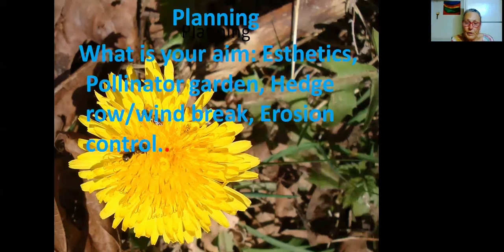Now to get into the gardening. The first thing in any garden planning is: what are you trying to accomplish? Is your aim mostly to have a beautiful flower garden — the aesthetics of it? Do you want to specifically help the pollinators and have a pollinator garden? Do you have a need for erosion control, or do you want to grow a hedgerow for fostering birds and bees and a windbreak? All these things you have to consider before you even put a shovel in the ground or start making a plant list.